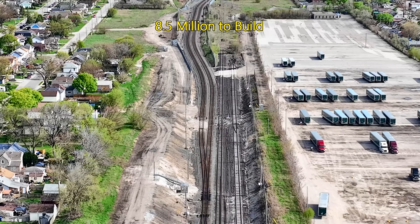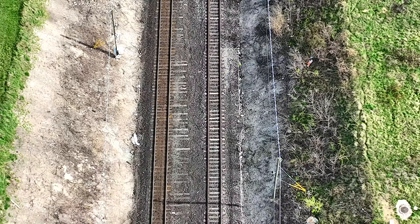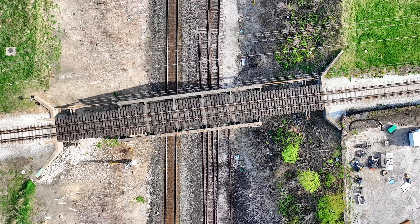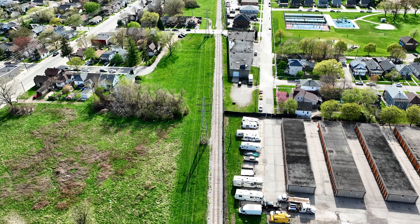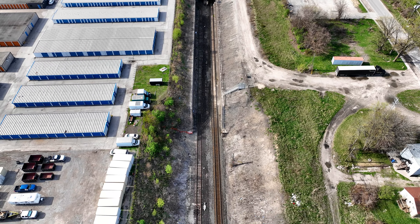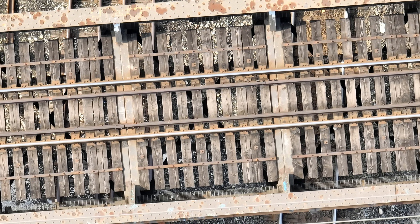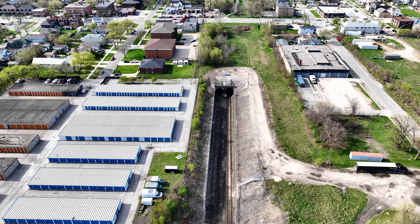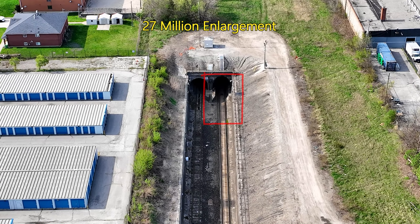It cost $8.5 million to build. In the early 1990s, the tunnel's north tube underwent a $27 million enlargement to allow passage of stacked containers, railcars, and multi-level auto carriers.